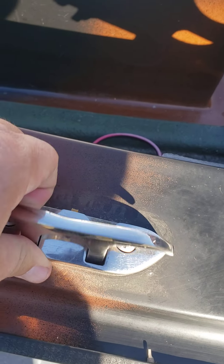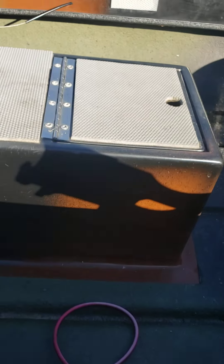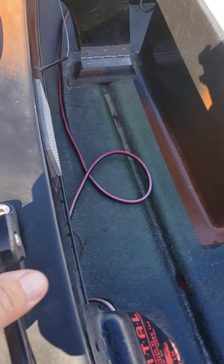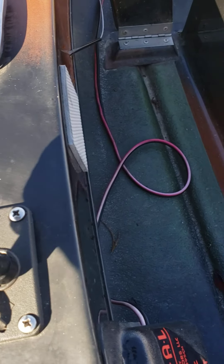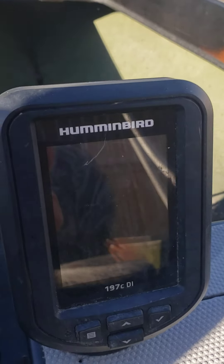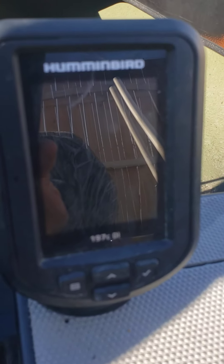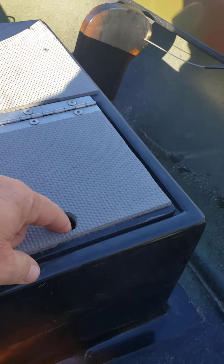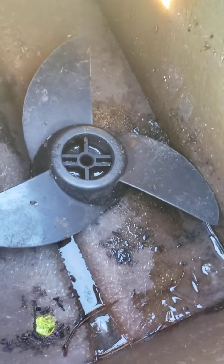I have two fold-down cleats, one on each side. I have two rod holders — those came in really handy, got one on each side. This little depth fish finder made by Humminbird worked like a champ — loved it. It's got a good size live well. Got the transducer mounted in there, and an extra prop for the trolling motor.